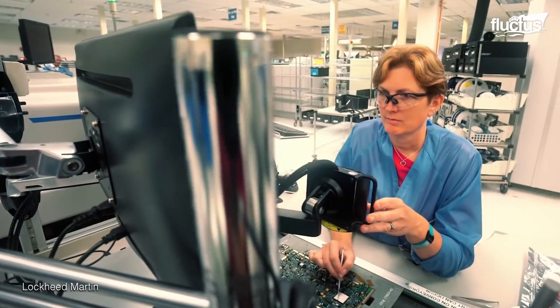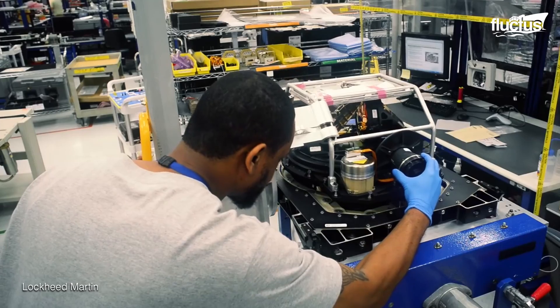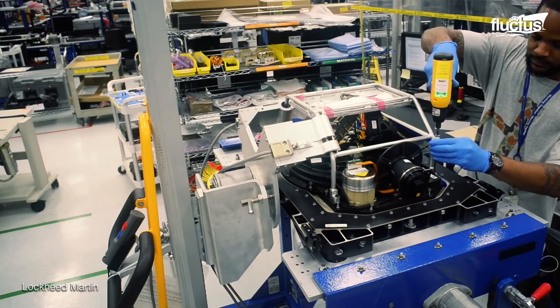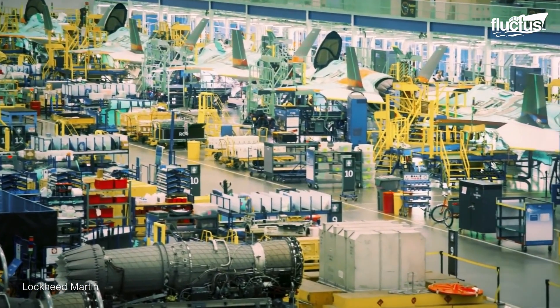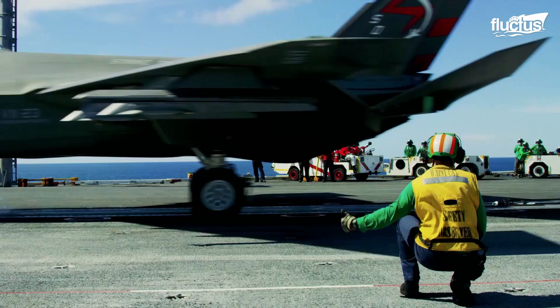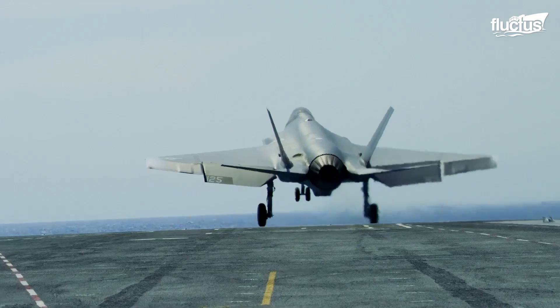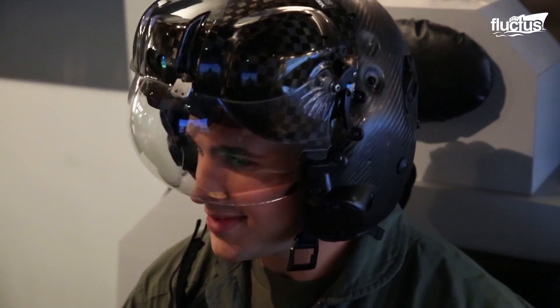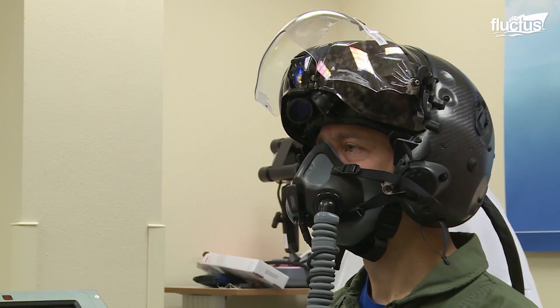It's important to note that the F-35 targeting system is one of the most important parts of the aircraft. In order to ensure everything is fed to the pilot properly, the helmet must perfectly align with their eyes — a new haircut or even gaining a few pounds of weight is enough to throw this alignment off.